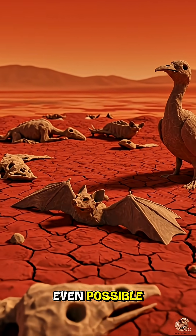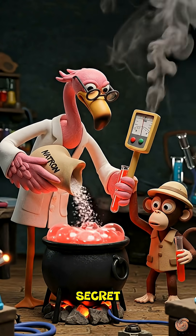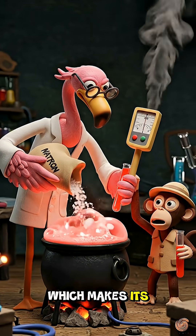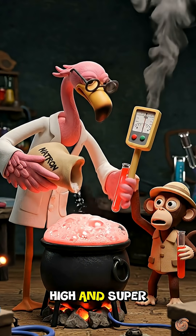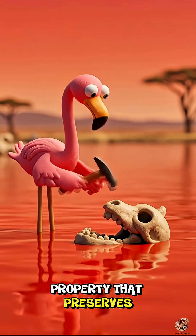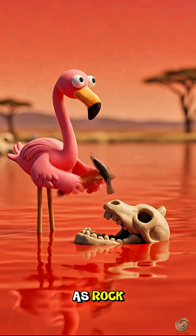So how is that even possible? Here's its deadly secret: the lake's water is full of something called natron, which makes its pH level sky-high and super corrosive. And it's this super alkaline property that preserves their bodies, turning them hard as rock.